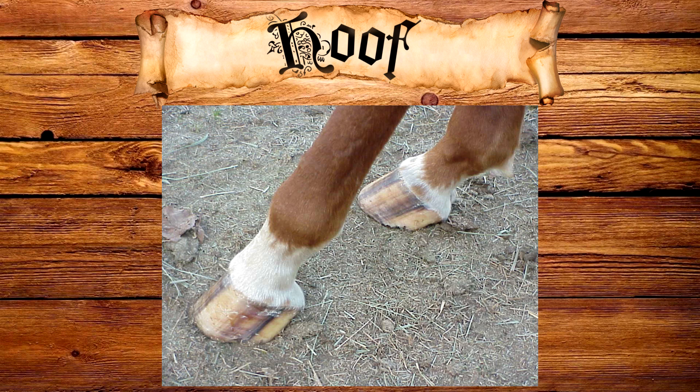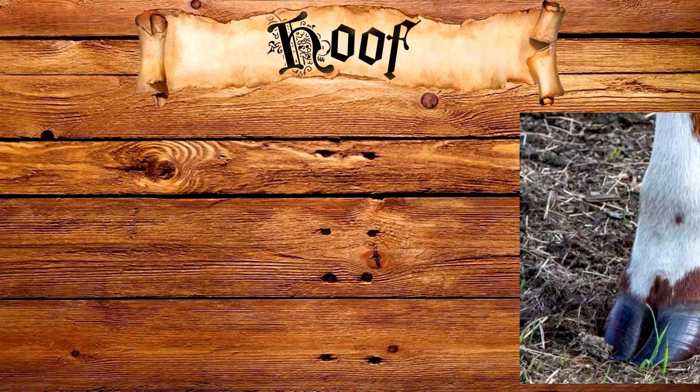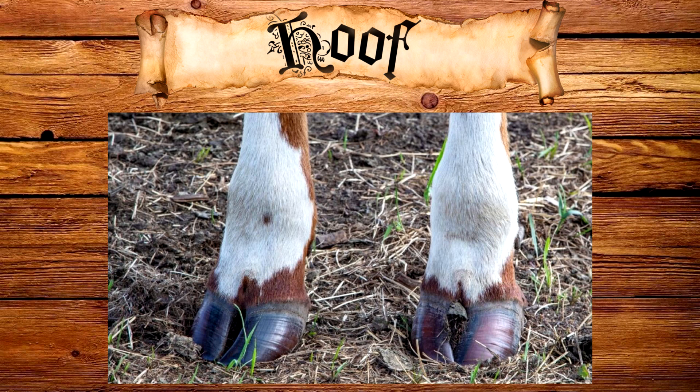Hooves as well as horn could come from a variety of different animals. For hoof, a horse's hoof would have been the best, as it is one solid piece compared to a cow's hoof, which is split. There is little known about the uses of hoof though, so it's not clear how often it would have been used in the middle ages.